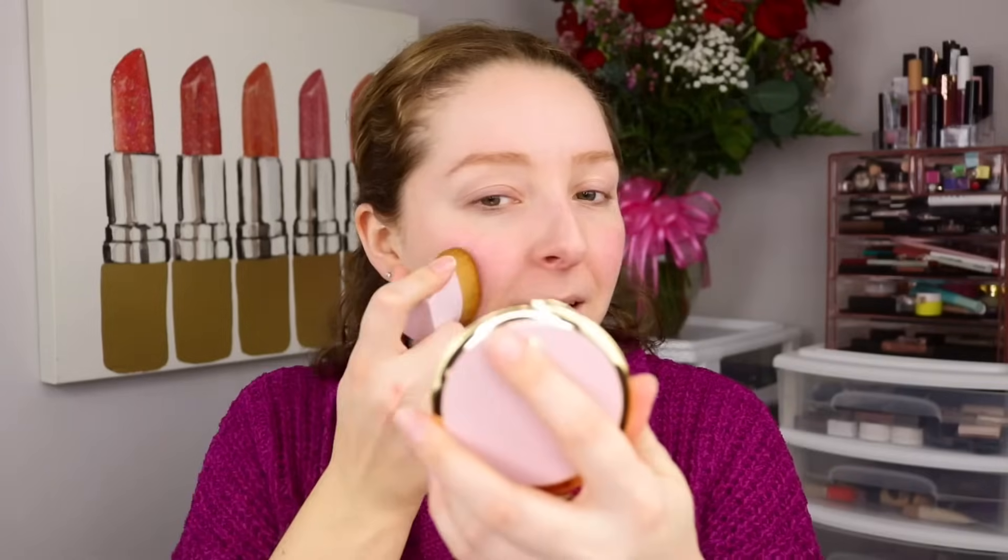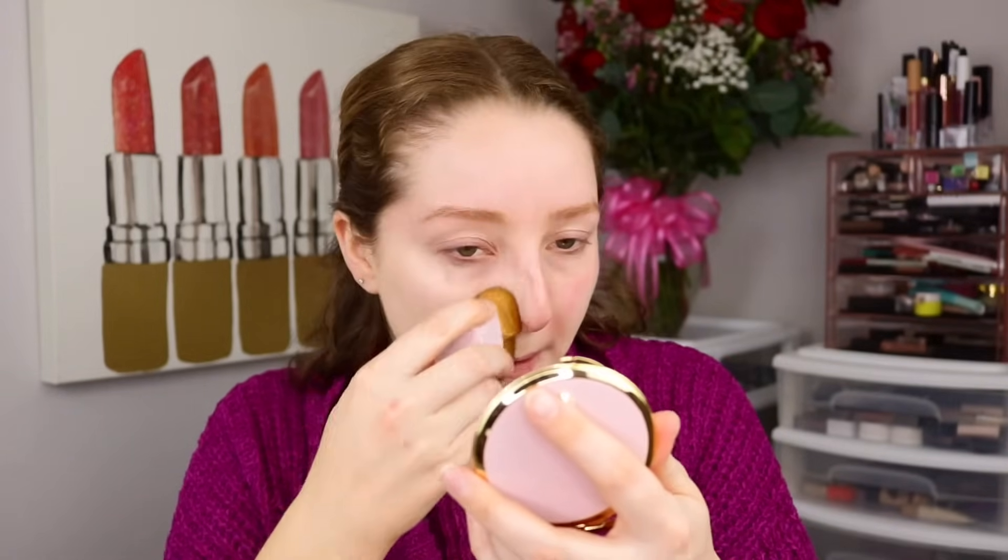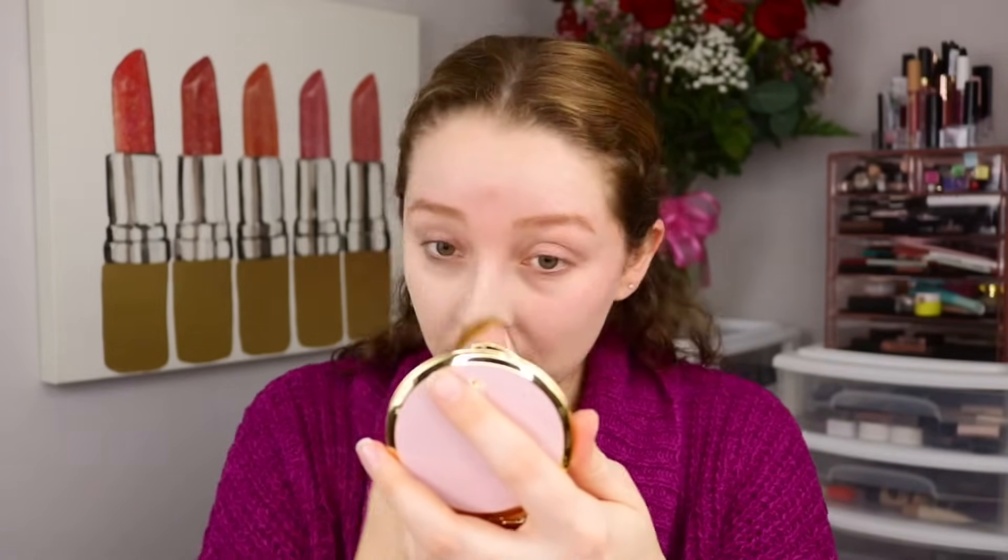Just picking up some product on the brush here. The coverage that it gives my skin immediately is super impressive and way more than I was expecting. It gives so much coverage — it applies such an opaque layer of product, which is so cool. It looks like there's nothing even left on the brush anymore, but I can still cover an area in basically full coverage.